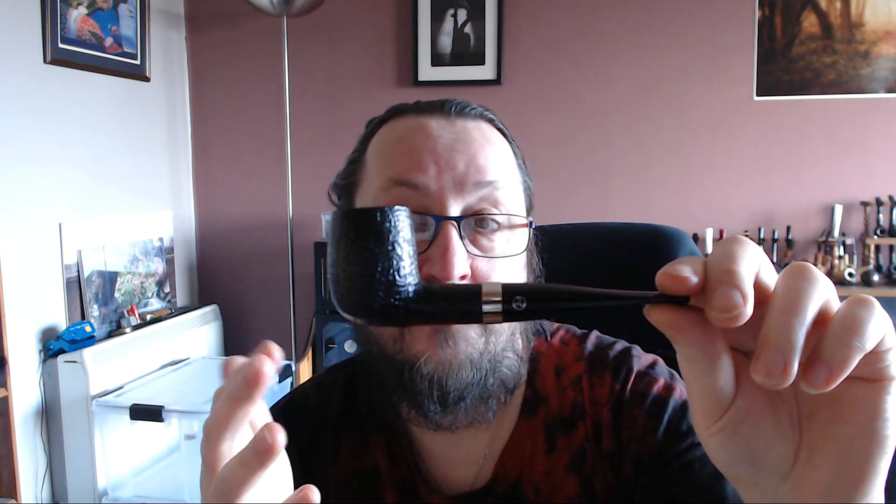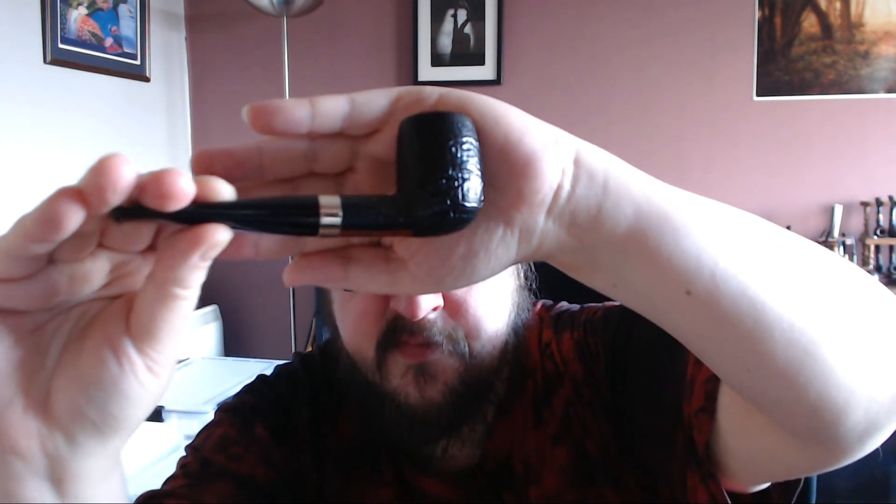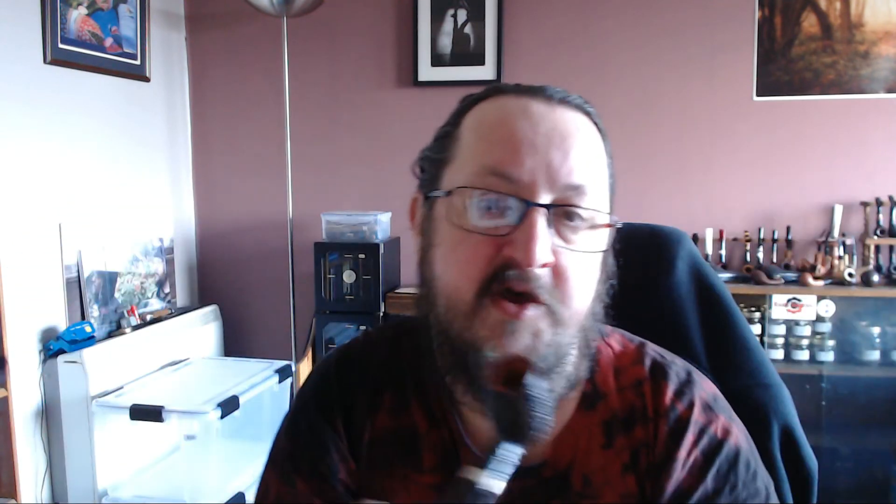With it being Rattray's, it is a 9mm, as you can see. I am a fan of Rattray's pipes, I do really like them. With this one it looks beautiful — it's a really nice, classy look to it. The grain on it is lovely, though unfortunately the camera is not behaving for me; it never does when I try to get it to autofocus.